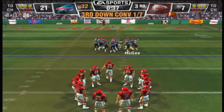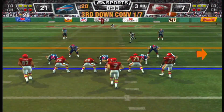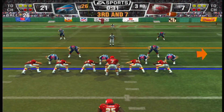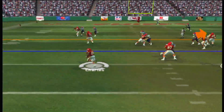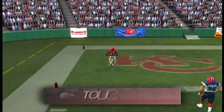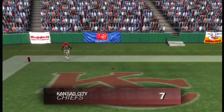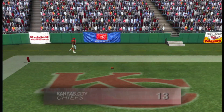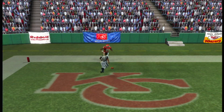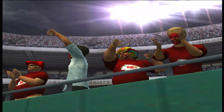Third down, seven yards to go on the 26-yard line. Ace backfield this time — here's the pitch, left side, at the 10, gets in for the touchdown!